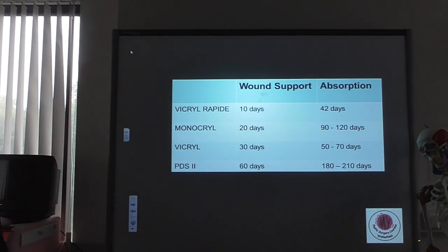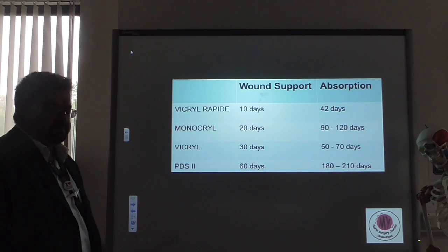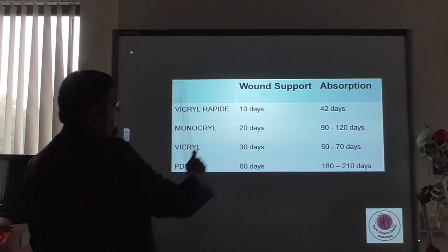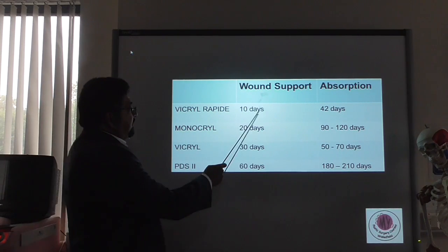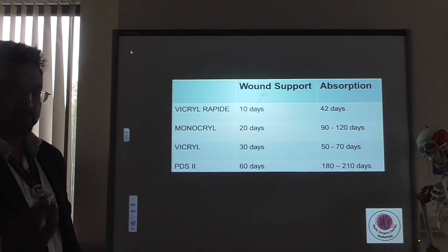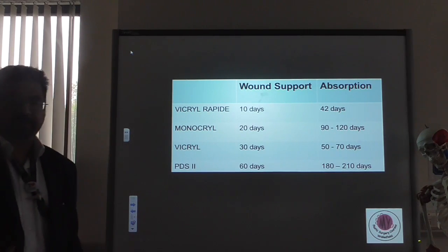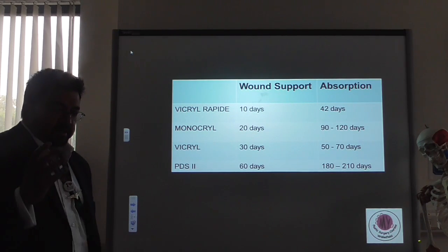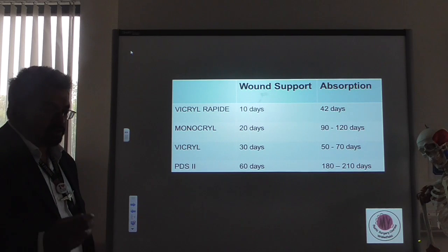When looking at absorbable sutures, it's terribly important to understand a couple of things. First, absorbable is not dissolvable — absorption happens by enzymatic degradation or hydrolysis. The absorption takes a lot longer than the amount of time the suture provides wound support. For example, vicryl rapide: after 10 days it is no longer strong enough to support your wound, but it will hang around for another 32 days on average before completely disappearing by absorption. So you've got another 32 days where you have a foreign body present — like an unwanted guest after a party — and these foreign bodies can cause tissue reaction and inflammatory reaction.